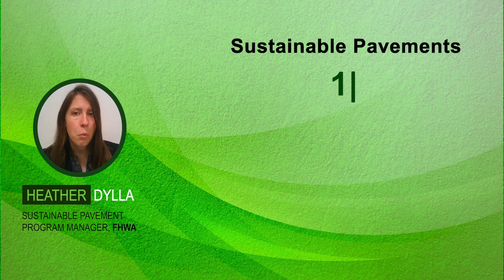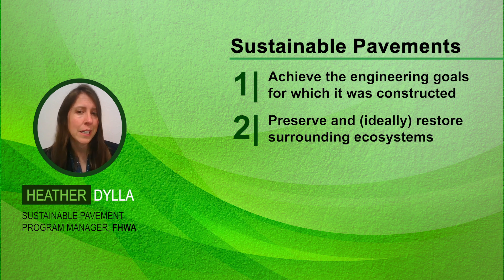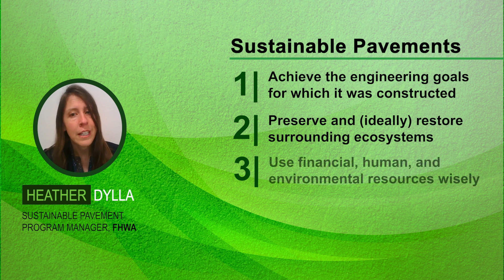Sustainable pavements are defined as those that, one, achieve the engineering goals for which they were constructed; two, preserve and ideally restore surrounding ecosystems; and three, use financial, human, and environmental resources wisely.